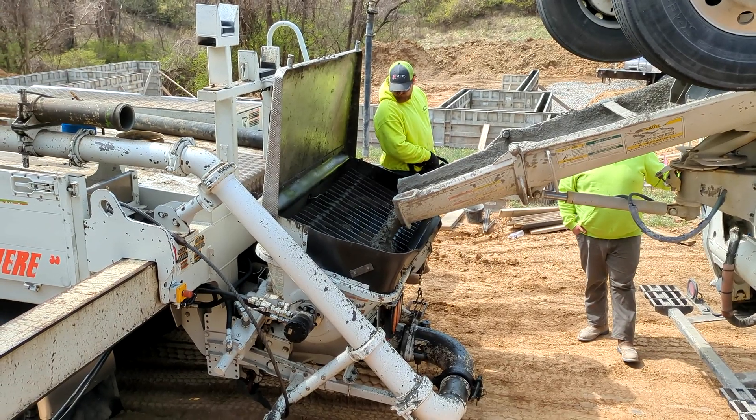It amazed me to see the workers walking on top of the forms like it was no big deal — this has to be at least a 10-foot drop on either side. Something to be said for lots of experience and confidence.